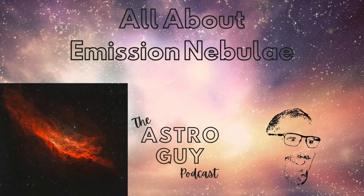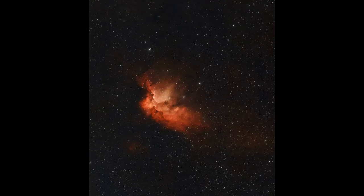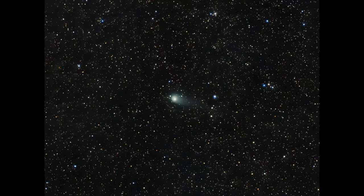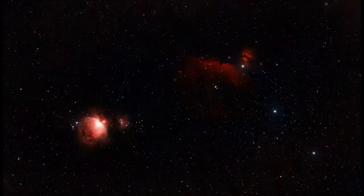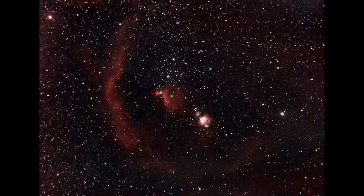Thank you again for listening, and may your skies be clear. As always, Carpe Noctum — seize the night. I'm Wayne Zool, and this was the Astroguy podcast. Thank you for listening. Your questions, comments, and suggestions are always welcome. Keep wondering. Keep your eyes on the sky. Have fun. Carpe Noctum — seize the night.